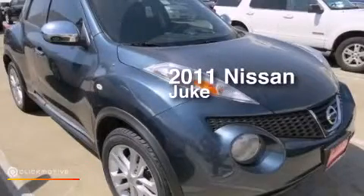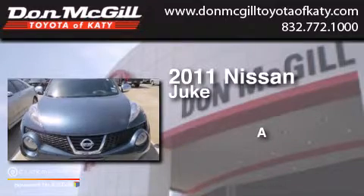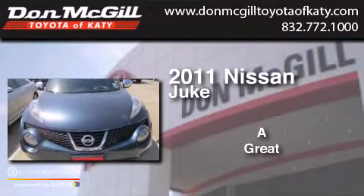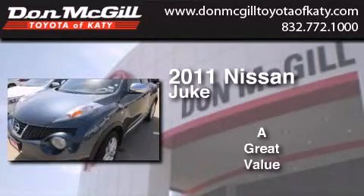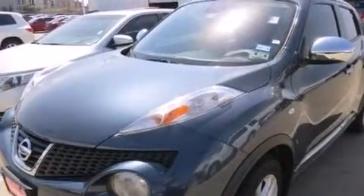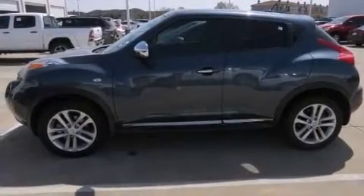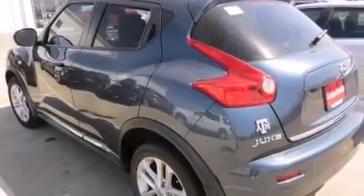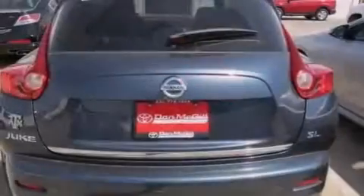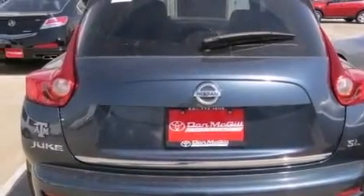This is a 2011 Nissan Juke. Its top features include Bluetooth cell phone integration, a turbocharger, traction control and stability control systems, aluminum wheels, and a tire pressure monitoring system. The following features are also included: